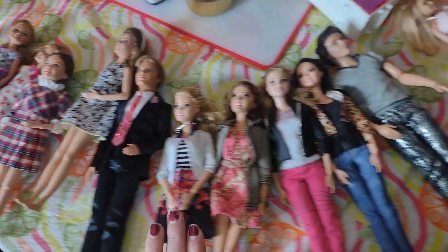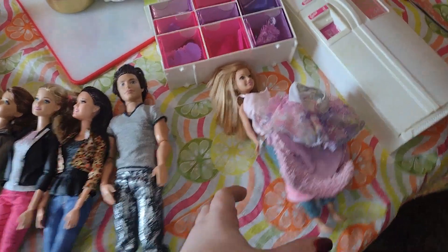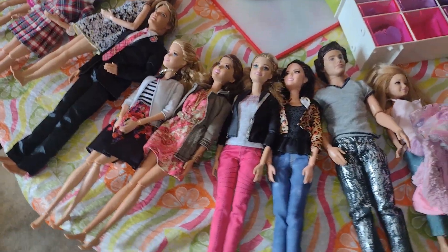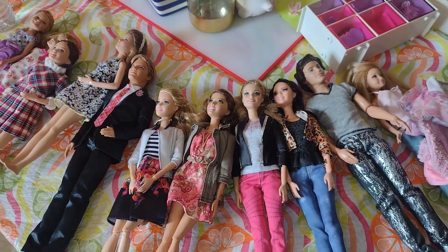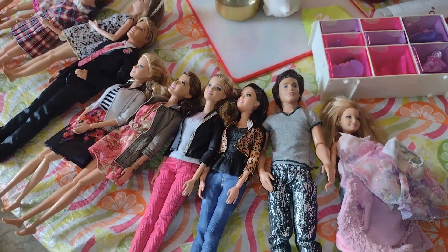So that took a lot of work getting all these out. But this is kind of a big haul of Barbies. No more Barbies for me — I think I'm expecting one or two, but not as much as I usually do, because I have to make room for them and I want them all on shelves and everything. Don't forget to like, comment, subscribe, share. I'll see you in my next video. I love you guys. Bye.